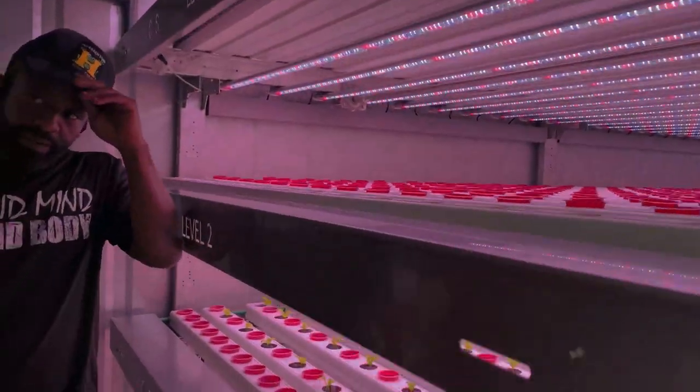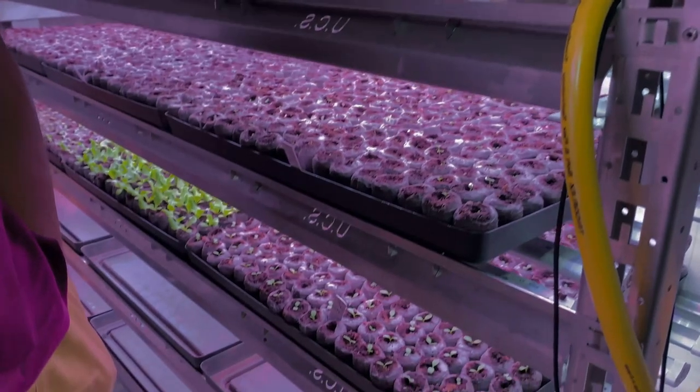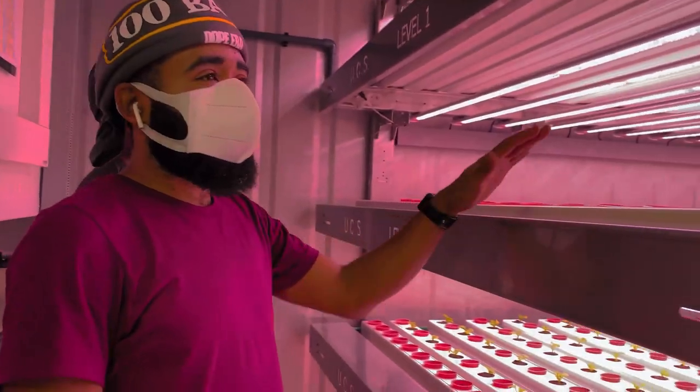You guys got to understand what this is. This is a co-op hydroponic farm you can take anywhere in the world.